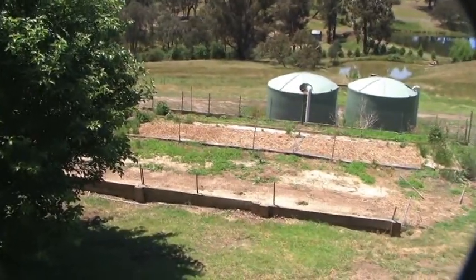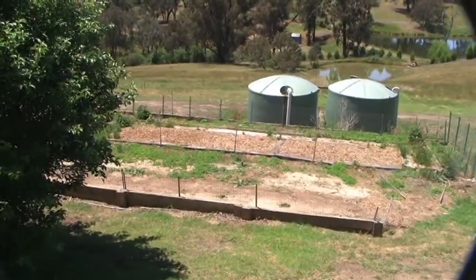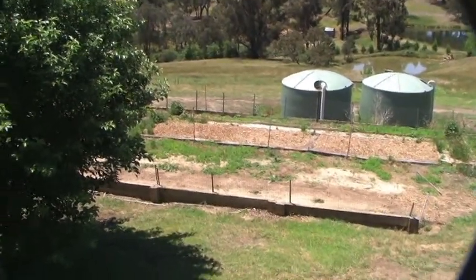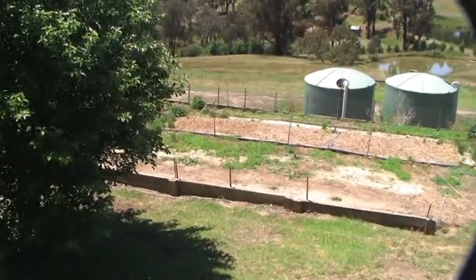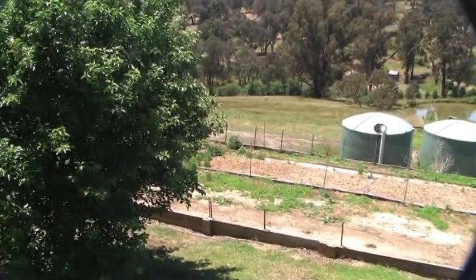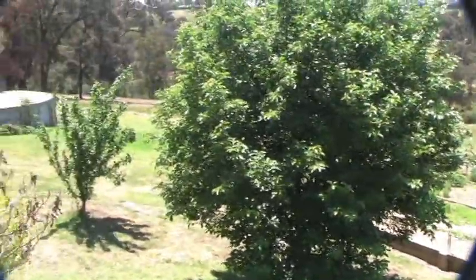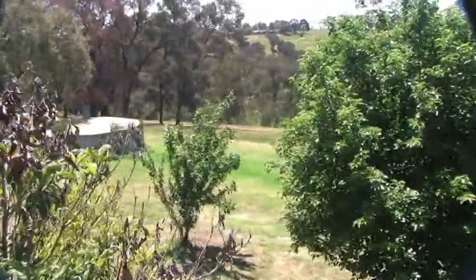These two large green tanks have grey water in them from the winery and from the centre next door. This water could be used to run drip irrigation along swales down on this large paddock below, and run tree crops on those.